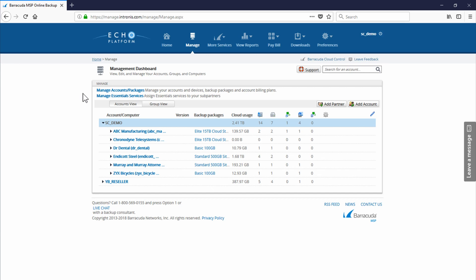Through the branding option, you can even customize the login URL, header, footer, and logo, and even change the color scheme to make this your own product, your own portal.